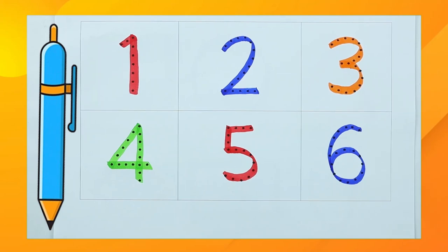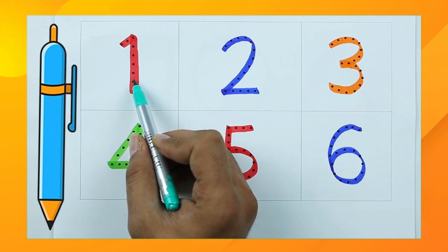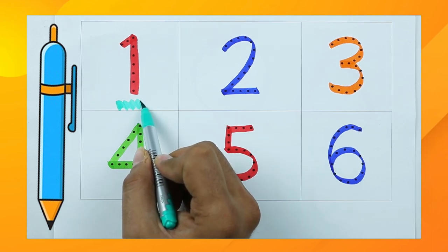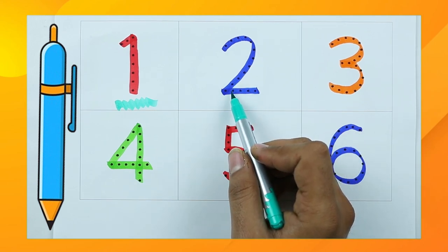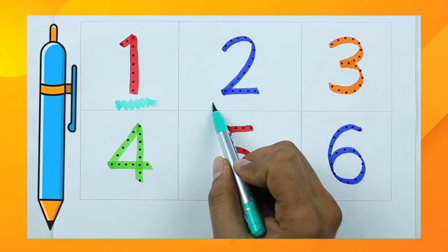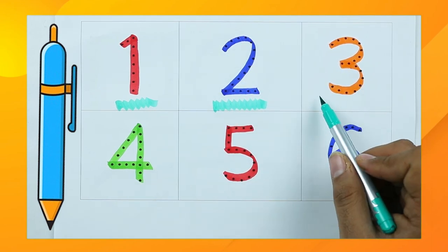Hello friends! Today we learn numbers 1 to 10 and recognize colors. Which color is this? This is red color. Number one — which color is this? Tell me. Yes, right! It's blue color. Number two.